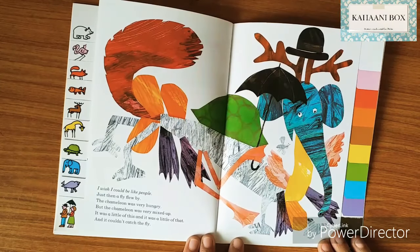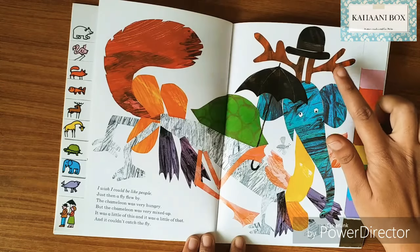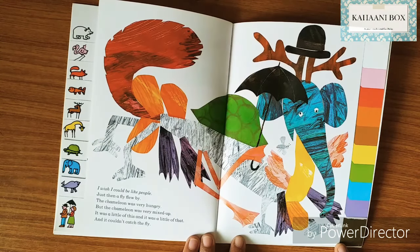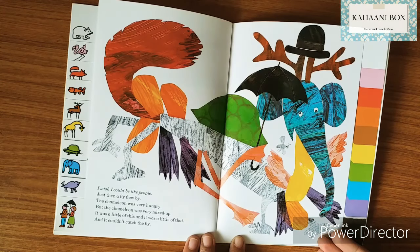I wish I could be like people — that was the last thing he wanted. Look — black umbrella, black hat, just like people! Just then a fly flew by. The chameleon was very hungry, but he was all mixed up — not a chameleon anymore, but a mix of all different animals. He doesn't have a sticky tongue anymore and he can't catch the fly. It was a little of this and a little of that, and it couldn't catch the fly.